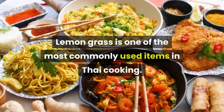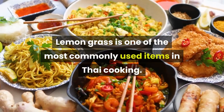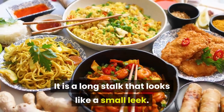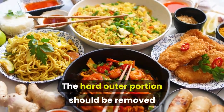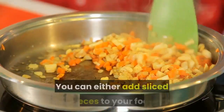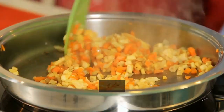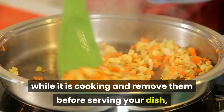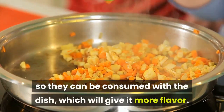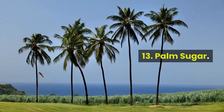Lemongrass is one of the most commonly used items in Thai cooking. It is a long stalk that looks like a small leaf. The hard outer portion should be removed and the lower, bulbous part is used. You can either add sliced pieces to your food while it is cooking and remove them before serving, or you can blend them in a food processor so they can be consumed with the dish, which will give it more flavor.